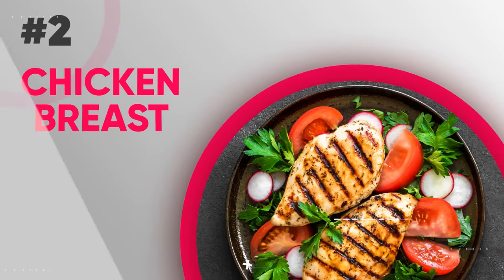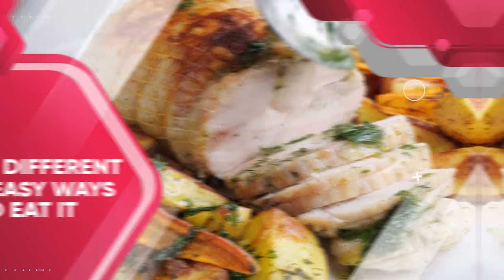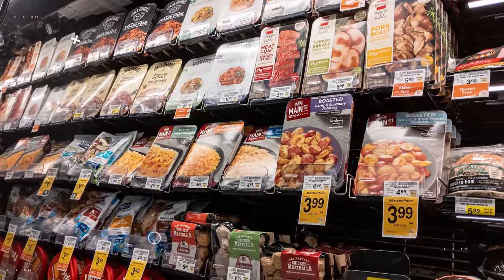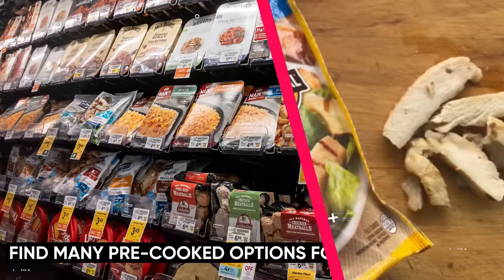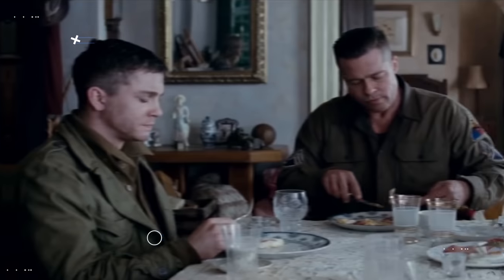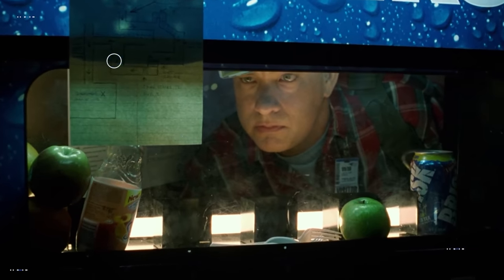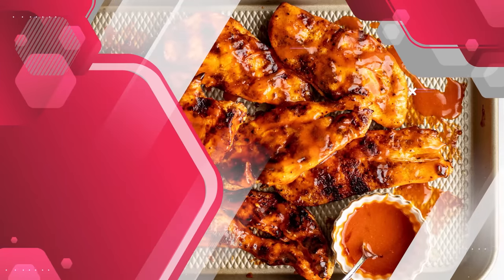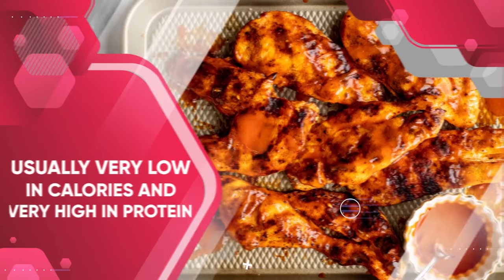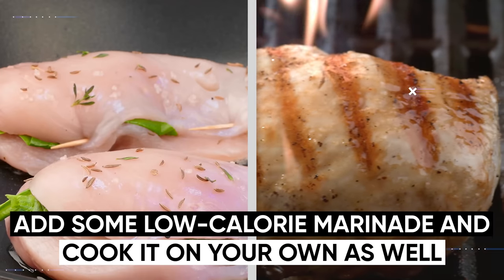Now let's talk about one of the most common high-protein options for fat loss: chicken breast. Chicken breast is great because there are so many different and easy ways to eat it without even having to cook it yourself. For example, you can go to the deli section of your grocery store and find many pre-cooked options like thin sliced chicken breast off the grill, buffalo chicken tenders, and rotisserie chicken. Having easy options is very important when cutting calories because you're more likely to get hungry and sometimes don't have time to cook. Pre-prepped chicken breast, even with buffalo sauce, is usually very low in calories and very high in protein. Of course, you can also buy fresh chicken breast, season it, add some low-calorie marinade, and cook it yourself.